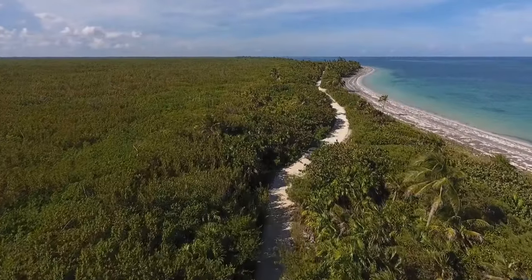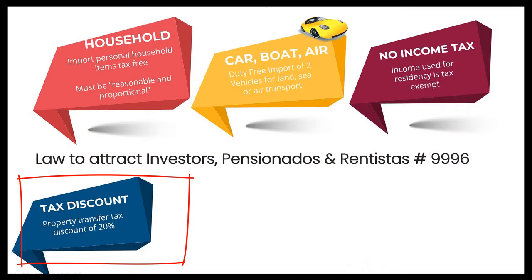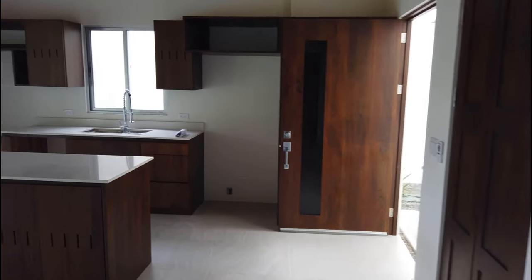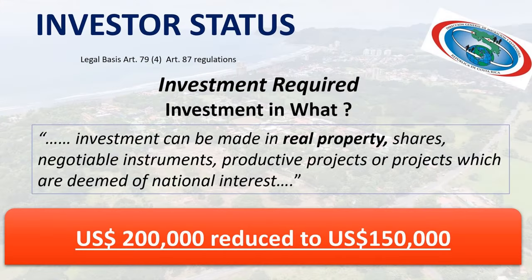You can combine and mix and match — for example, one car and one boat, or two cars. Number three, you get a 20% discount on the property transfer tax when you purchase real estate in Costa Rica. And number four, for the investor residency category, the investment requirement has been reduced to $150,000.